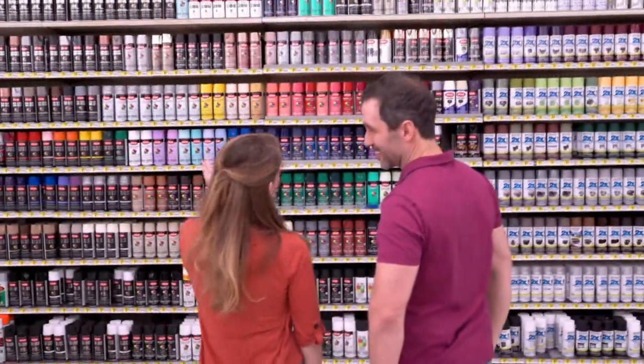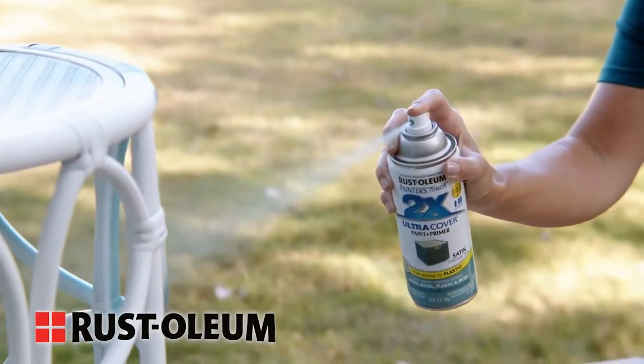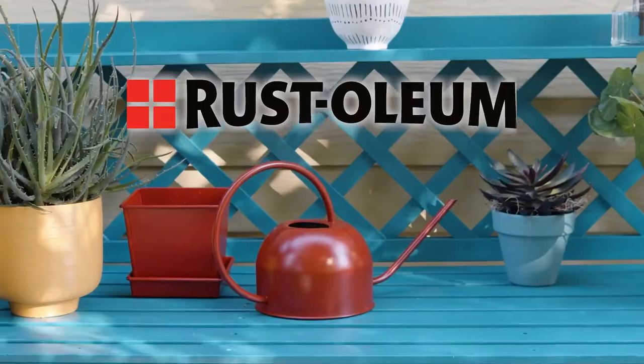VALUE is your neighborhood home center. For over 50 years we've been here for the do-it-yourselfer in you. Did you know we have the largest spray paint selection around? The perfect color is waiting for you at your neighborhood VALUE home centers.